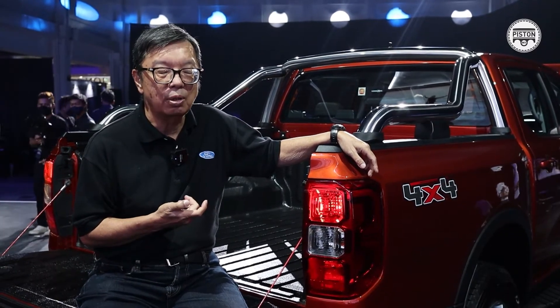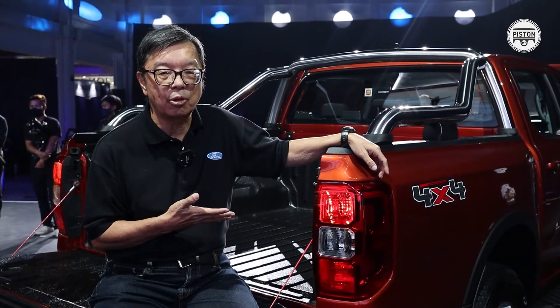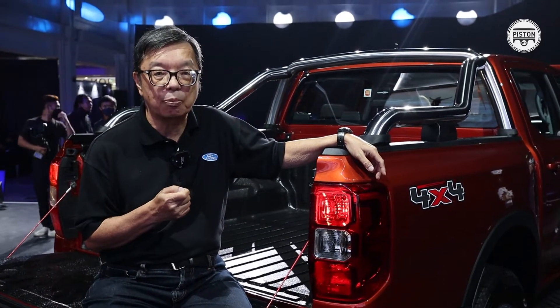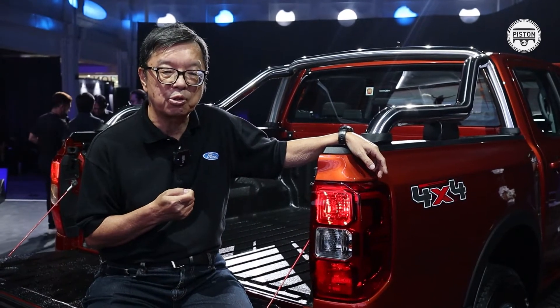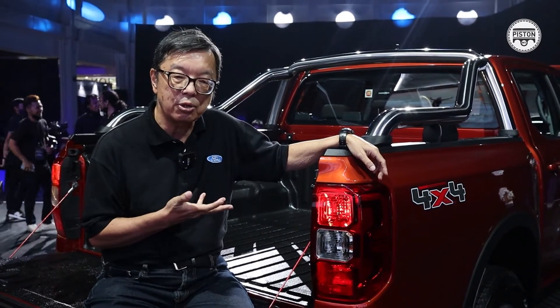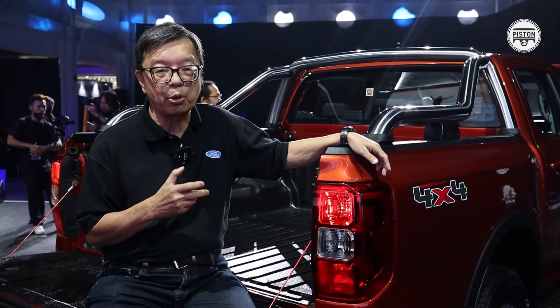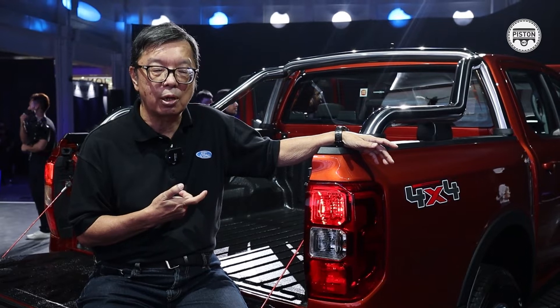With each generation, they've obviously made it better. And one of the things about the Ranger from the very start is that Ford made sure safety was a priority. Friends in Thailand told me that when the Ranger first came out, it had airbags and other safety features which other trucks didn't have. Because at that time, the truck was only viewed as a commercial vehicle, and other carmakers didn't think much about safety since it was mainly used off-road.